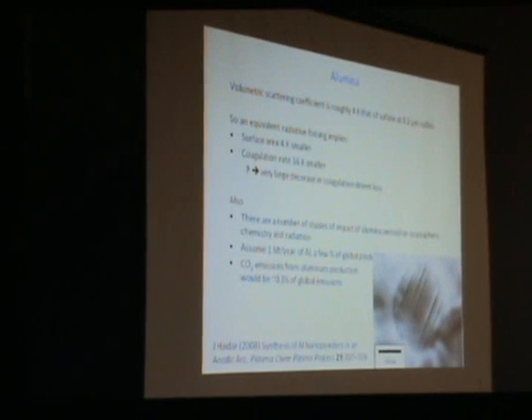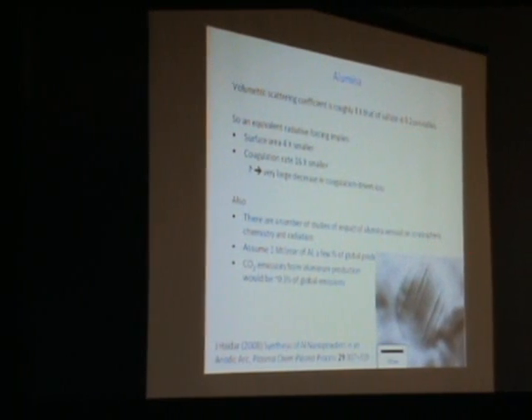Alumina has four times the volumetric radiative forcing for small particles compared to sulfur, meaning four times less surface area for the same radiative forcing. That translates to roughly 16 times less coagulation rate—and coagulation is what really drives removal. So you could get away with much smaller mass fluxes, though we haven't run those studies yet. A nanofabrication study shows you can make high-quality aluminum particles simply by spraying aluminum vapor, which then oxidizes.